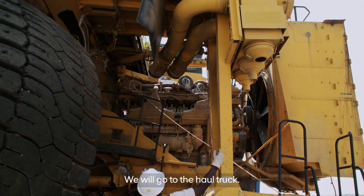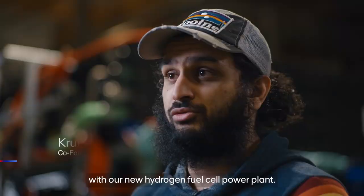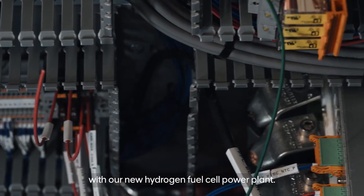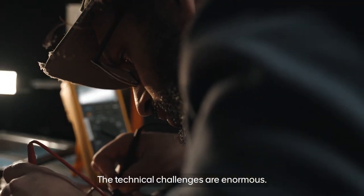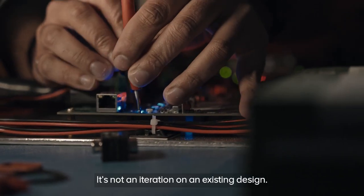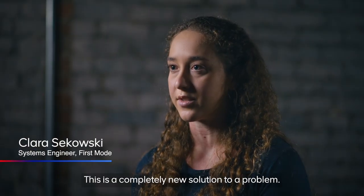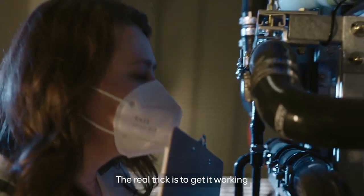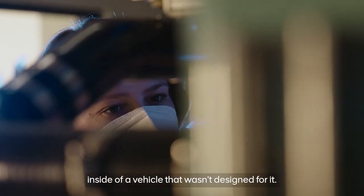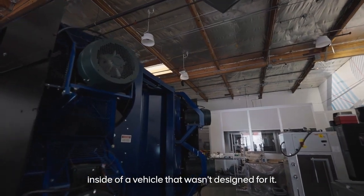We will go to the haul truck, we'll pull out the old diesel power plant and replace it with our new hydrogen fuel cell power plant. The technical challenges are enormous. It's not an iteration on an existing design — this is a completely new solution to a problem. The real trick is to get it working inside of a vehicle that wasn't designed for it.